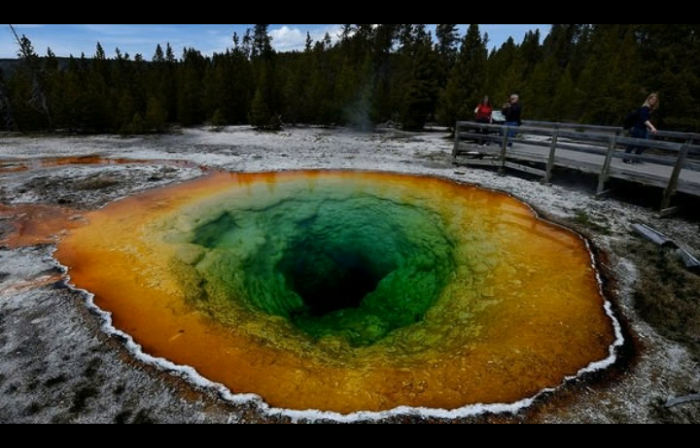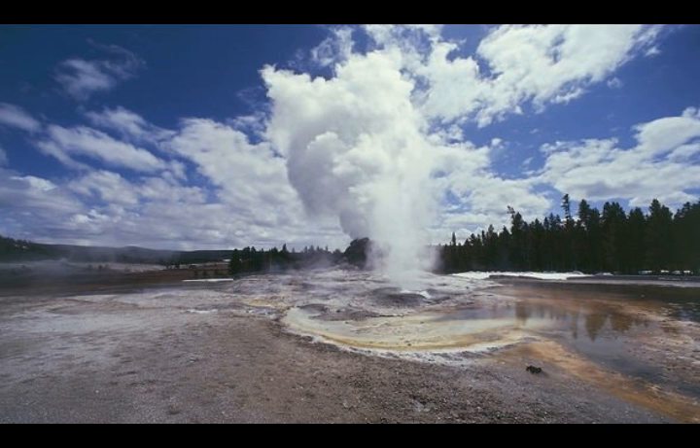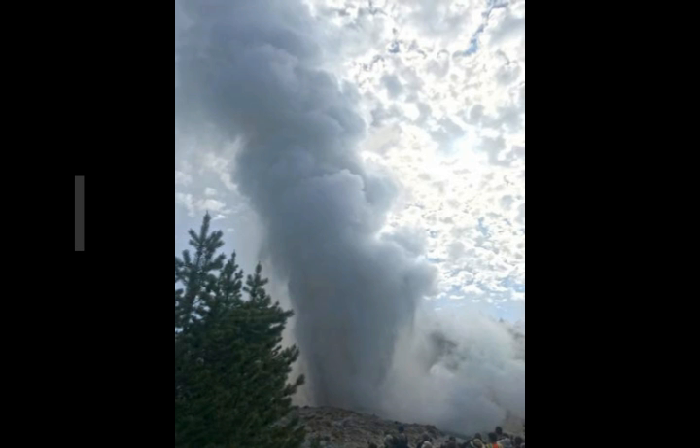The recent eruptions of Steamboat offer a similar but more promising story. No monitoring equipment except the YNM seismometer was in place near that geyser when it began a phase of frequent water eruptions starting March 2018 — and that's the exact same situation today, over a year later. Fortunately, Steamboat eruptions persisted, and scientists from Yellowstone National Park and the University of Utah deployed seismometers around the geyser in May 2018. Those instruments recorded four major Steamboat eruptions before recovery in June, and the data yielded tantalizing clues that there may be precursors to Steamboat eruptions.